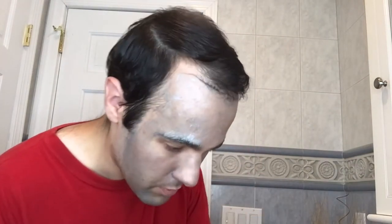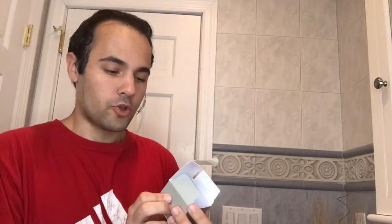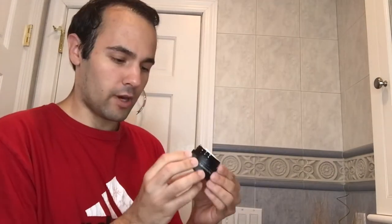Does it say how long I'm supposed to leave this on? No, there's no time. So the charcoal cleanser — my pores definitely feel more open. This next product is the exfoliating rub. I actually kind of want to try this now.